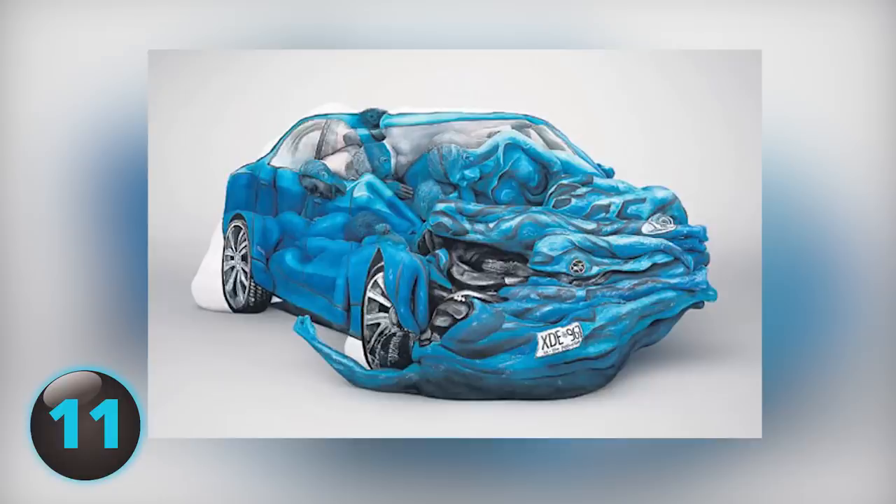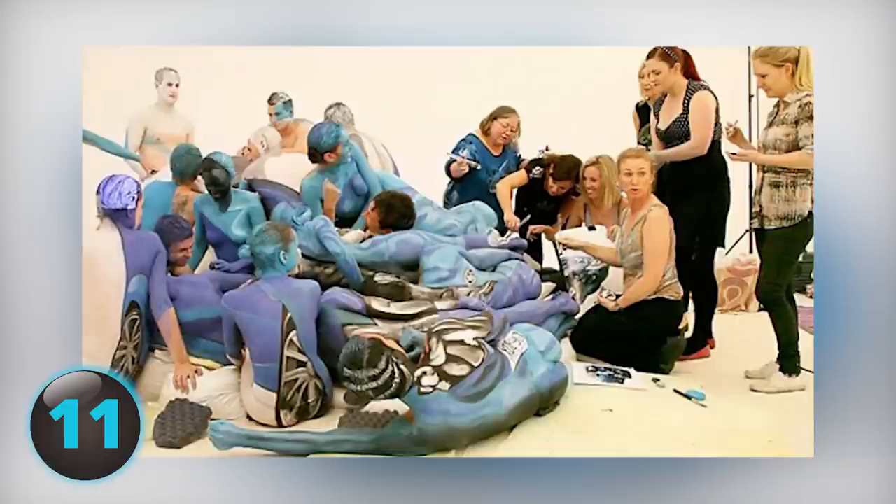Number 11. Okay so this is some painting of a crumpled car — looks a little strange. Looking at it more, it looks like a head and an arm. Whoa, it's actually made of people.